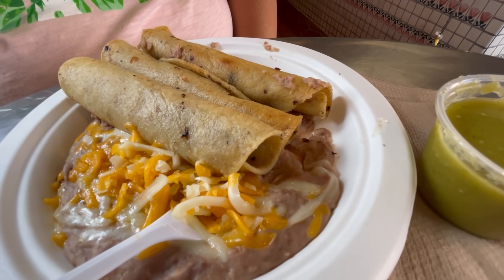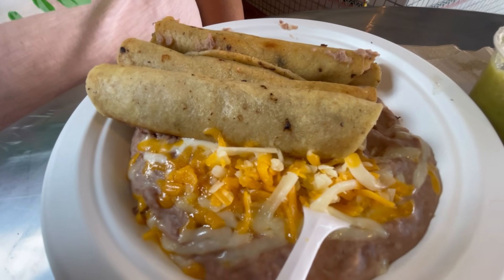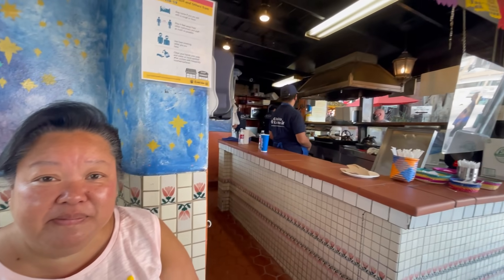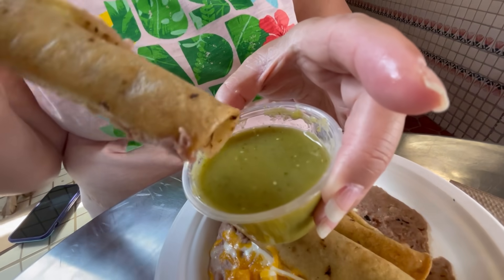We're at Cialito Lindo. Here they're known for their world famous taquitos. You can get two for $3.60 or you can get three with bean and cheese for $7.50. These look really good. Now we've been here before and we got the two taquitos but we never tried their bean and cheese. Yeah, plus you get an extra taquito. Beef taquitos freshly made with their legendary avocado sauce.